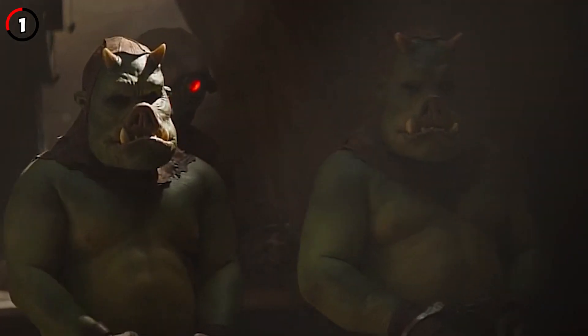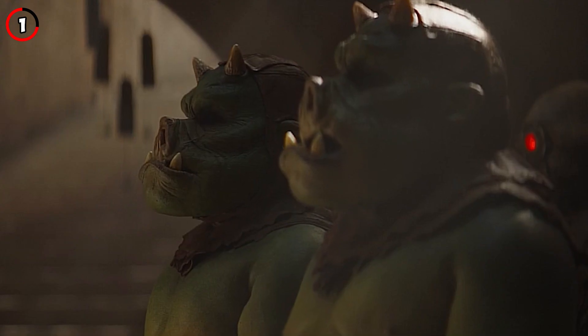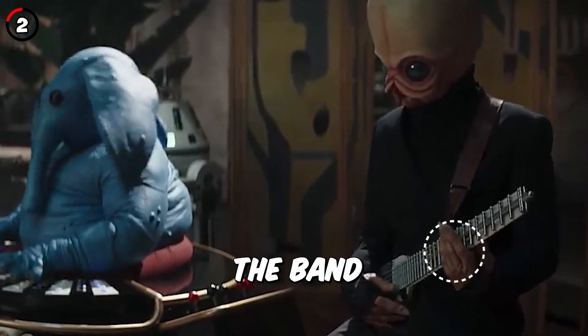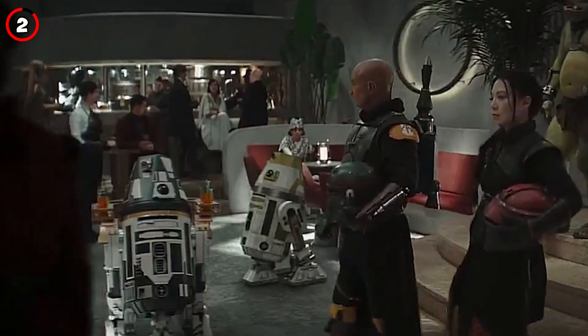The appearance of the Gamorrean guards in this series is closer to how George Lucas wanted them to look in Return of the Jedi, but the prosthetics weren't good enough, so they got chest-armed. One of the band members is playing a Gettler guitar, which are real guitars from the 70s that never caught on.